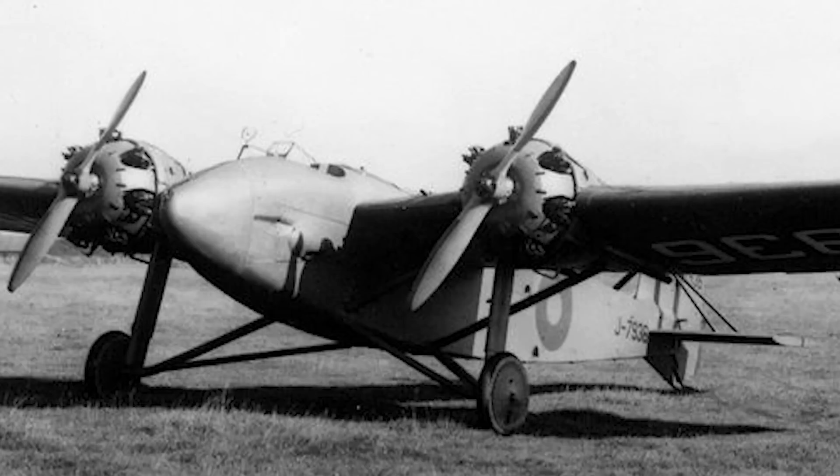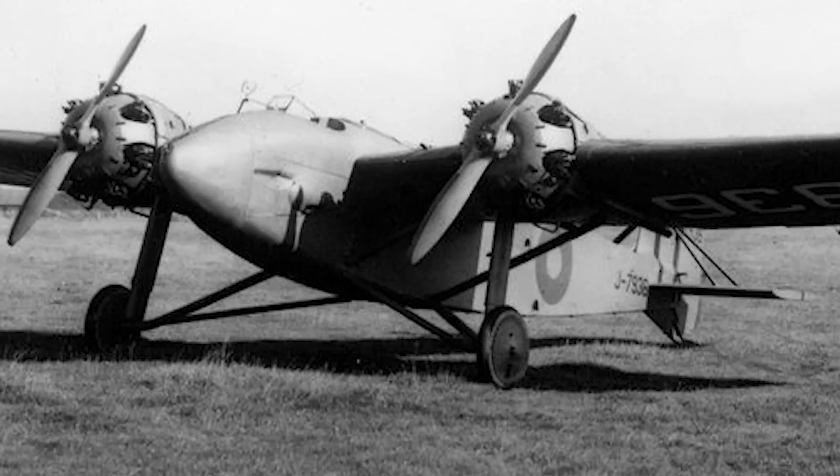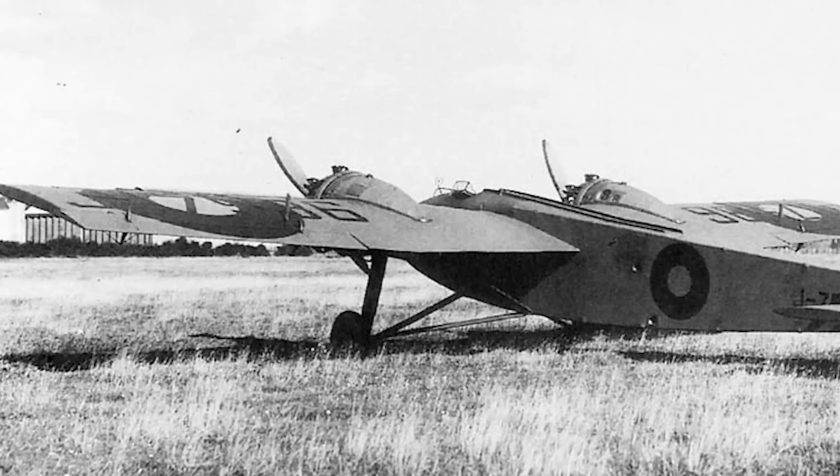As a result, the aircraft was not ordered into production, and the two prototypes would remain as the only examples built. Both aircraft continued to fly into the early 1930s, being used for various tests — particularly around their wings — but at some point around the middle of the decade, they were most likely scrapped.